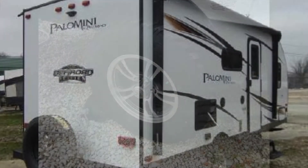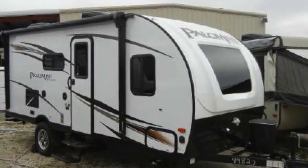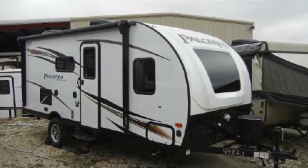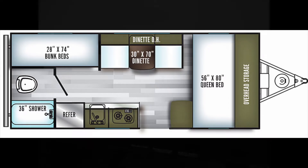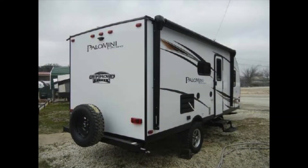The off-road package includes mud-grip tires and diamond plate front guard. This fully self-contained Palomini is great for both first-timers and seasoned campers. It comes equipped with 30-amp service, roof-mounted air conditioner, an exterior shower, and a convenient bumper-mounted spare tire.